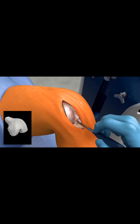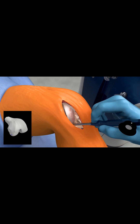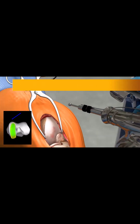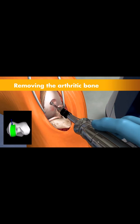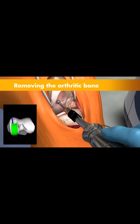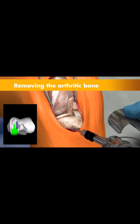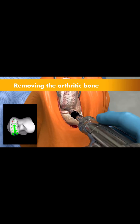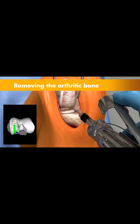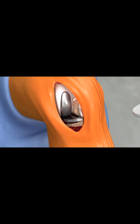This step helps ensure the procedure is executed to plan. Once the anatomy is registered to the 3D model, the surgeon has the flexibility to modify the pre-operative plan based on their assessment of the patient's anatomy and range of motion. The surgeon then guides the robotic arm to remove the arthritic bone and cartilage. A virtual boundary provides tactile resistance to prevent removing more than just the arthritic bone, and visual cues shown in green appear on screen to show how much bone to remove.